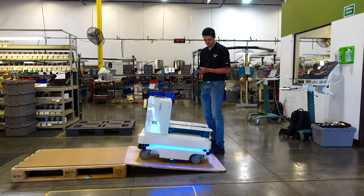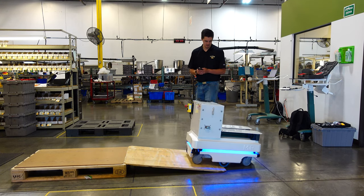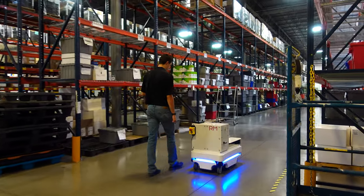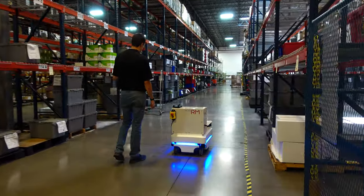In under an hour, Move can be set up and deployed. Move starts by scanning its surroundings, creating a 3D map of your facility.